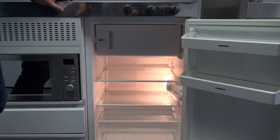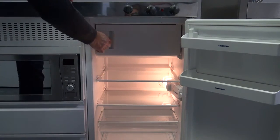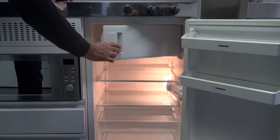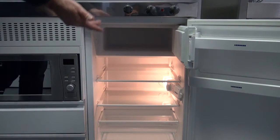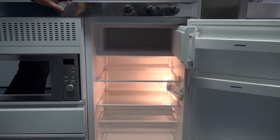The fridge is 120 litre capacity with an 18 litre four star freezer compartment, enabling the user to store frozen goods such as pizzas, fish fingers, and frozen vegetables.